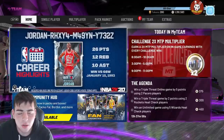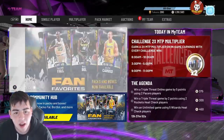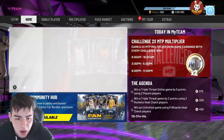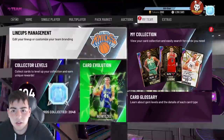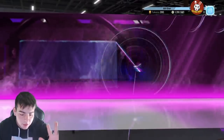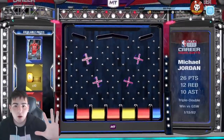We got this new locker code — I honestly don't know what this is whatsoever. I heard it doesn't work, but we're about to try it out. If it doesn't work, we're gonna rant, so let's hope it works. There it is — okay, it works! We got the new Michael Jordan locker code, there it is. That is how you get it.